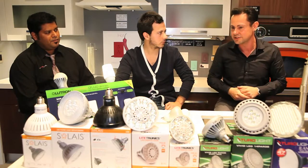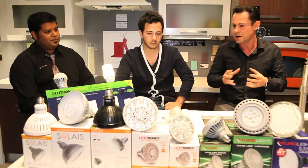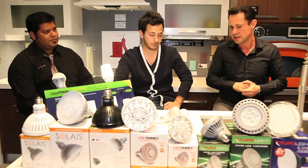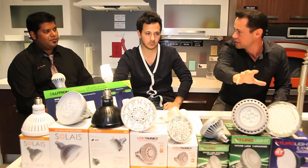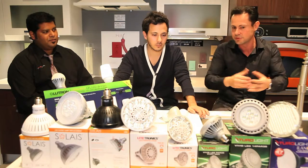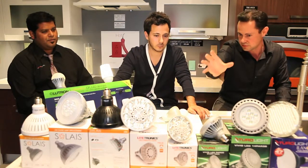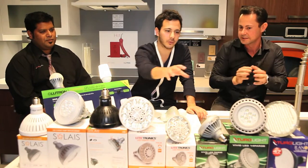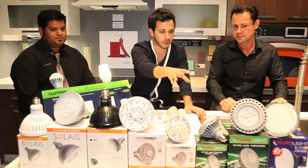Unlike incandescent and halogen bulbs, you are paying more per lumen. So if you want a more affordable range but still high-end LEDs with brand name Cree chips inside and still Energy Star certified, you go with our Turalite line. And then it jumps to the mid-line, which is Lighttronics — more cost-effective but quality still. Absolutely, but more cost-effective.